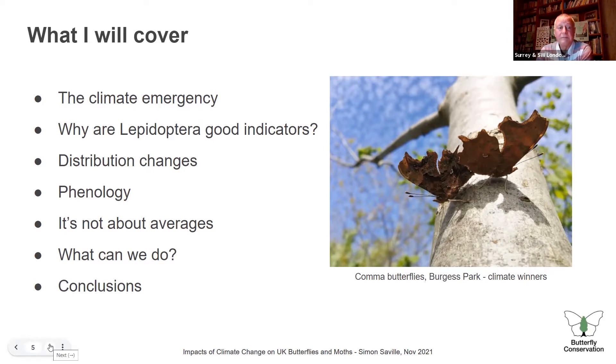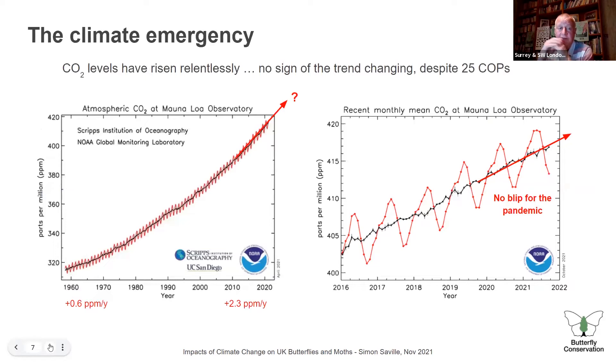On the climate emergency — some of what I share has been surprising to people. In the left-hand chart, carbon dioxide levels just keep going up, with no sign of the trend changing despite 25 prior COPs. The rate of change was about 0.6 parts per million per year in the 1960s, up to 2.3 parts per million per year in 2010–2019. On the right-hand chart, expanded from 2016 to 2021, people thought the pandemic might cause a reduction in CO2, but that hasn't happened — CO2 levels continued to rise despite all the restrictions.